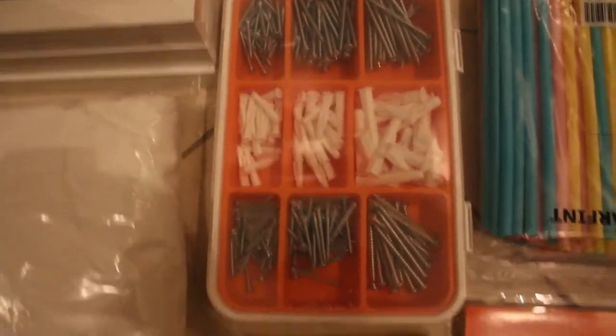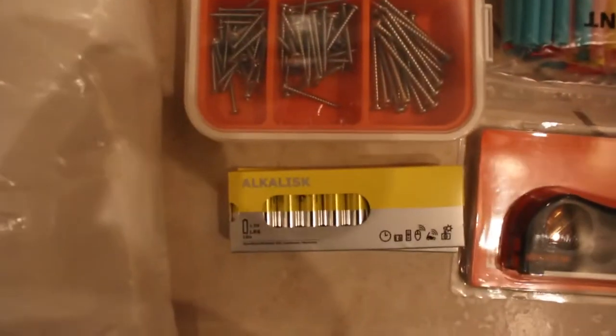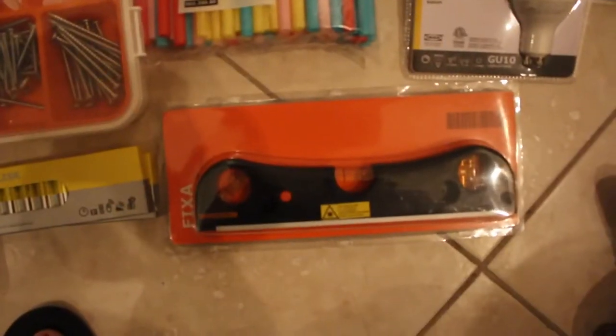We also picked up some screws to hang up the frames, some double-A batteries, and this really big pack of a hundred straws in kind of spring colors. Melody likes to drink from regular cups with a straw, so that was perfect. I also picked up a leveler.